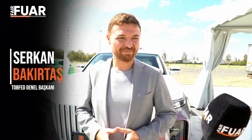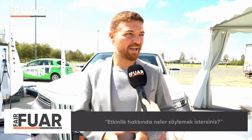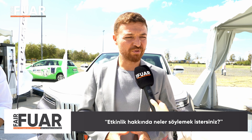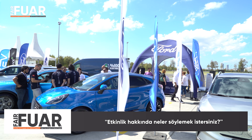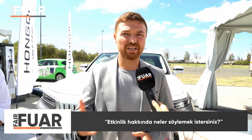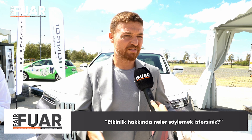Başkanım, etkinliği de gezdiniz; neler söylemek istersiniz? Etkinlik beni çok heyecanlandırdı. Bir sonraki etkinliğin çok daha yoğun olacağını düşünüyorum. Burada birçok marka ve modelin elektrikli aracıyla karşılaştık. Nihayet tüketicinin de burada deneyimlemesi çok kıymetli. Fuarlara alışkınız ama araca binip kullanmak apayrı bir keyif — daha iyi anlıyorsunuz aracı.